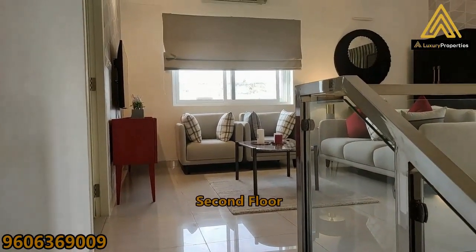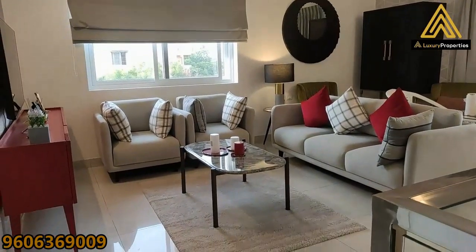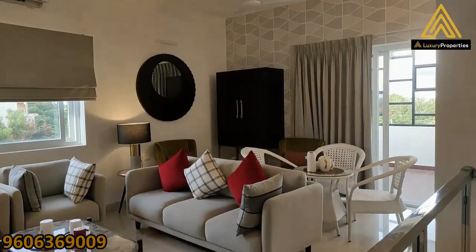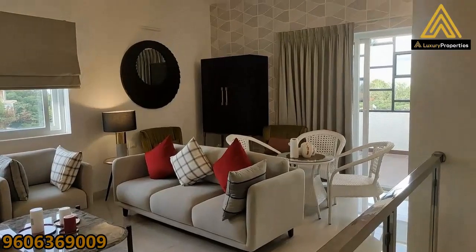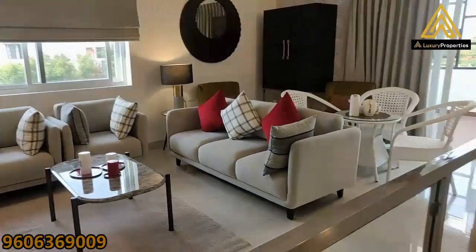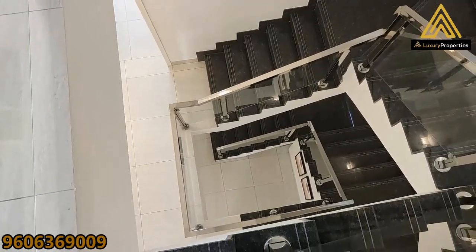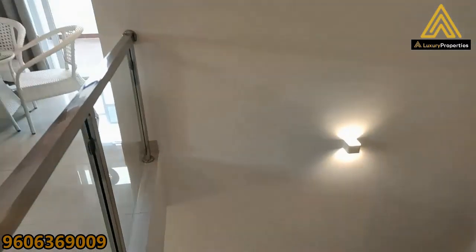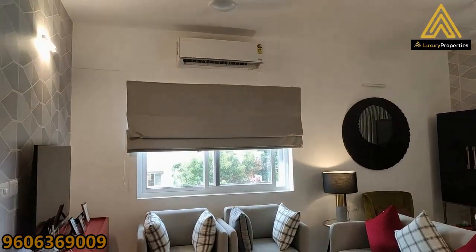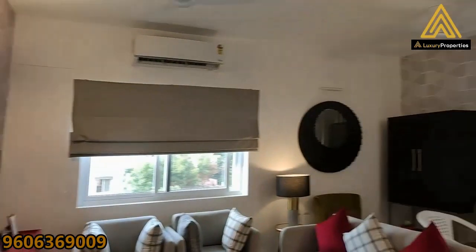Now we're on floor number two and that's how it's spread out — another family private living area, quite decent in size, with an extended sitout on the terrace. A quick peek down the stairwell: this is where you can have a lift attached if you want — there's an option for a personal lift within your villa. That's the living on floor number two, and there are two rooms here again, one to the left and one to the right.